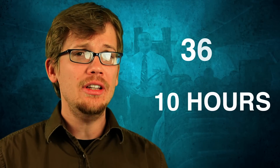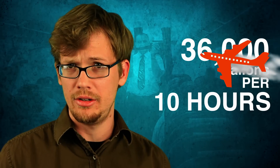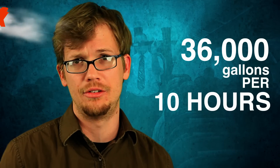So say you're on a 10-hour long flight — that's 36,000 gallons of fuel combusting under your butt while you're sitting there wishing you weren't watching Water for Elephants, or whatever you're doing.